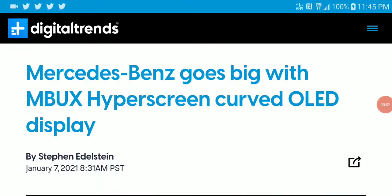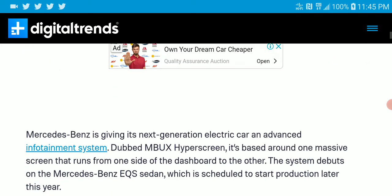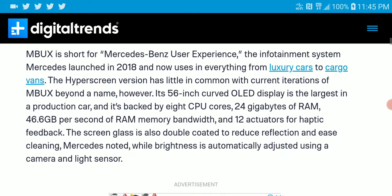Hey guys, the MBUX Hyperscreen has launched. It features a very interesting OLED display for your car. If you're a car person, you may like this. The 'MBUX' stands for Mercedes-Benz User Experience, and it's something they've been working on since 2018.